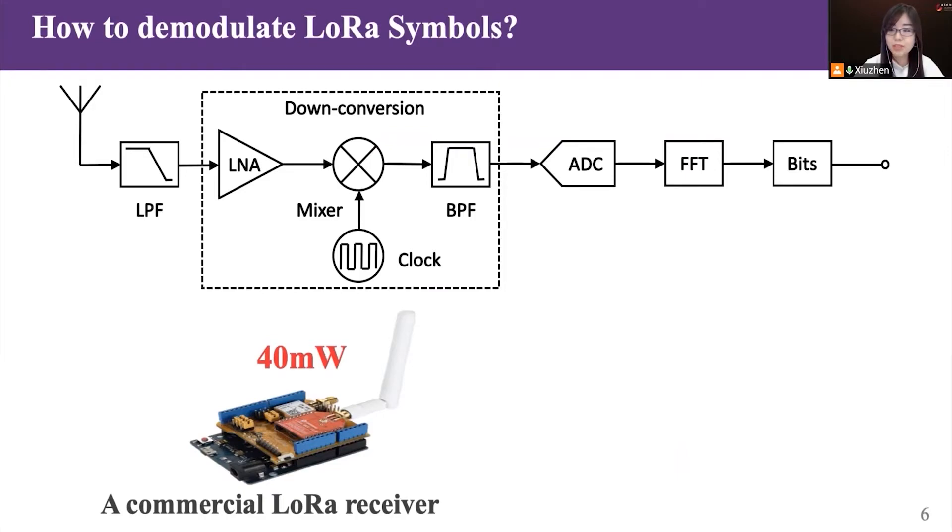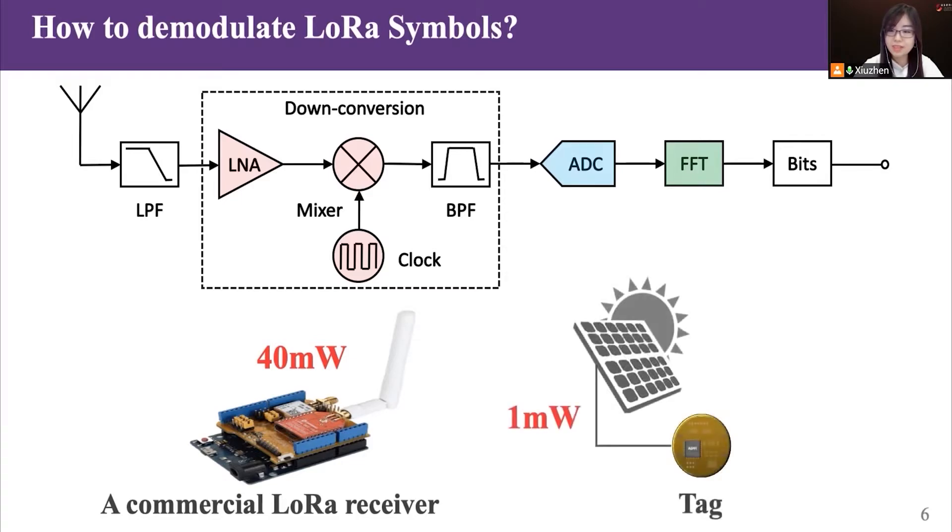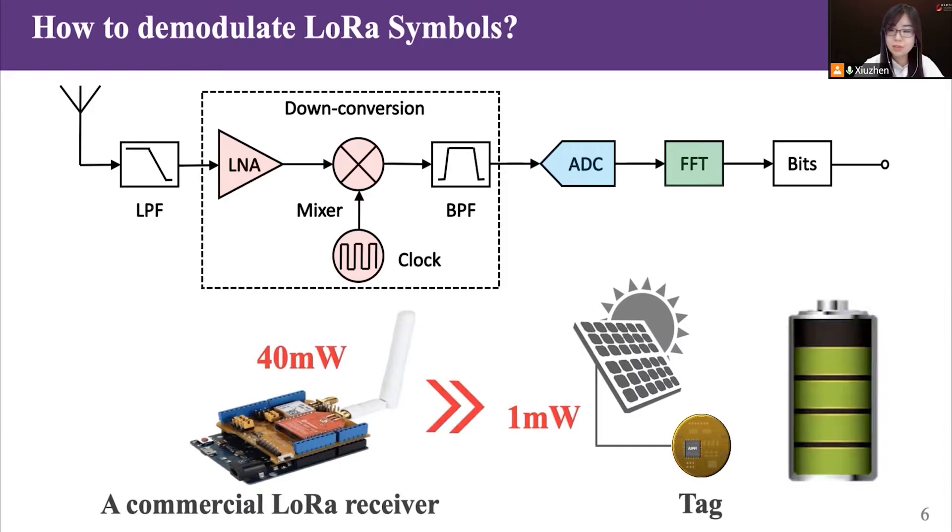Bringing demodulation ability to a LoRa backscatter tag is challenging, primarily due to the tag's stringent power budget. To demodulate a LoRa symbol, the commercial LoRa receiver operates by downconversion, ADC sampling, and FFT decoding. These operations are power-intensive, consuming over 14 mW altogether. Considering a backscatter tag can only harvest less than 1 mW every 10 seconds, the standard LoRa demodulation method is ill-suited for the backscatter tag.